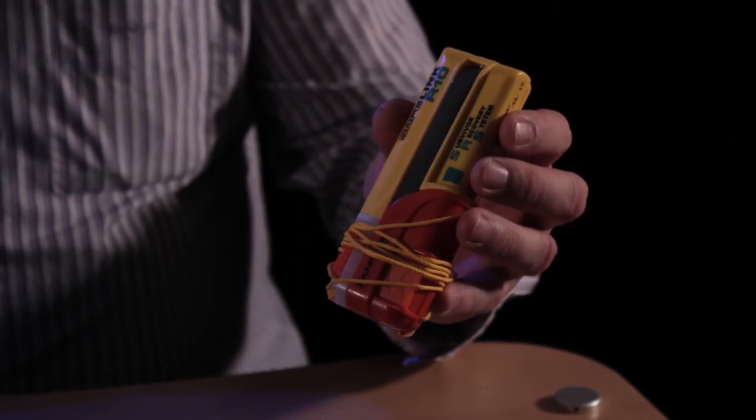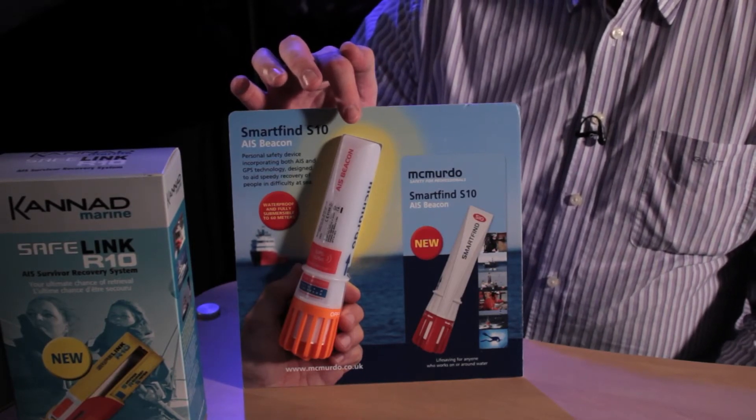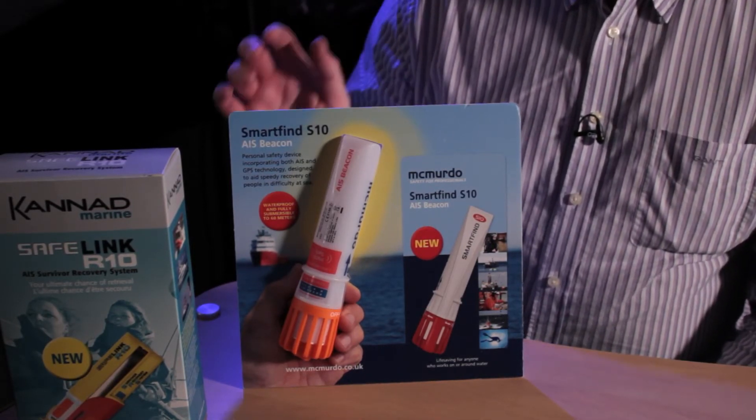Hi, it's Nick again from Digital Yacht with a new product update on AIS SART. SART stands for Search and Rescue Transponder, and you may be familiar with devices like the Canad Safelink R10 or the McMurdo S10. These are personal AIS devices that, when activated, will send a dedicated AIS message which will show up as a SART emergency transmission on any compatible AIS-type chart plotter.